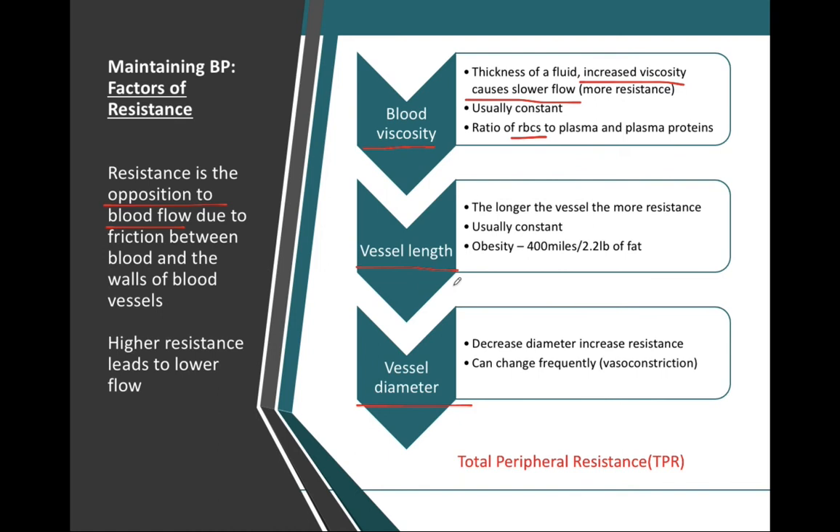The second factor that plays into total peripheral resistance is the length of our vessels. This is typically a very constant value and does not change drastically day by day. However, the greater the vessel length, the more resistance there will be, and the more resistance, the greater the pressure. One instance where there is elongation of blood vessels is obesity — one pound of fat adds just under 200 miles of blood vessels that our heart will have to pump blood through.